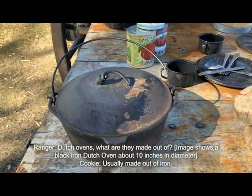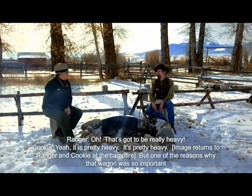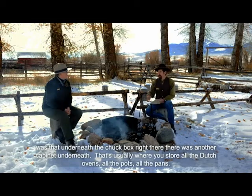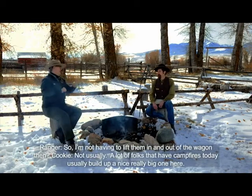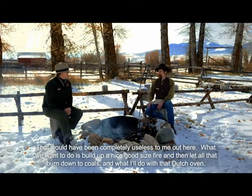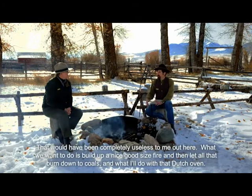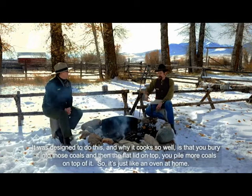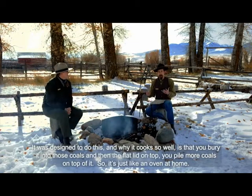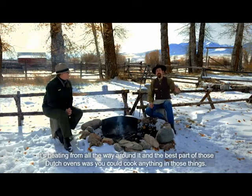These Dutch ovens — what are they made out of? Usually iron. That's got to be really heavy. It is pretty heavy, but that's one of the reasons why the wagon was so important. Underneath the chuck box there's another cabinet where you store all the Dutch ovens, pots, and pans. A lot of people build big campfires today, but that would have been completely useless. What you want is to build a good fire and let it burn down to coals. Then you bury the Dutch oven into the coals and pile more coals on the flat lid on top — so it's heating all the way around, just like an oven at home. And the best part is you could cook anything in those things.